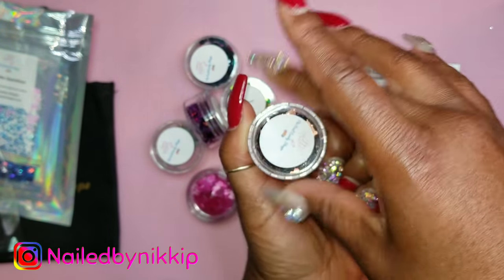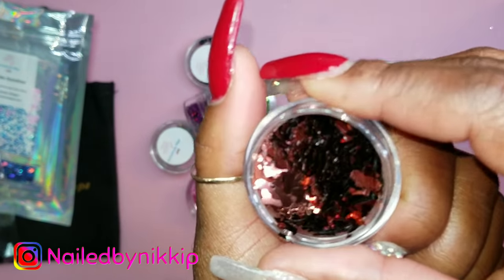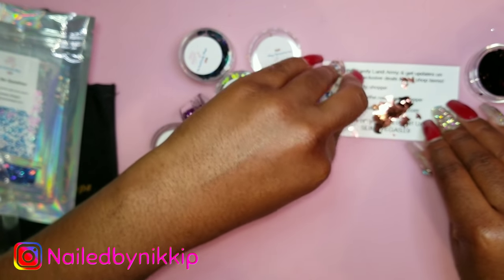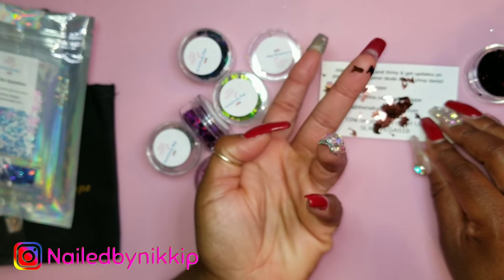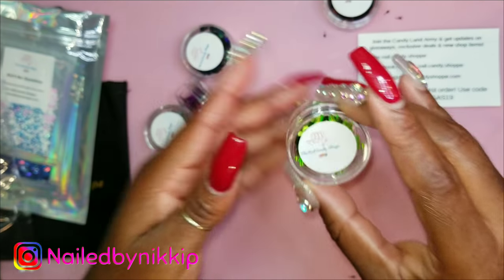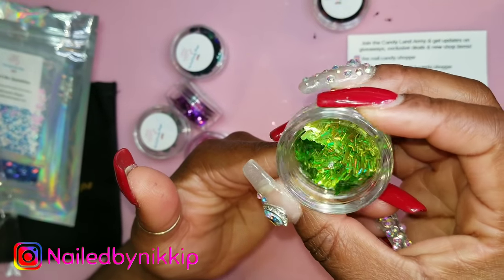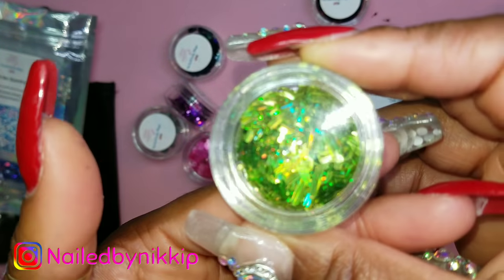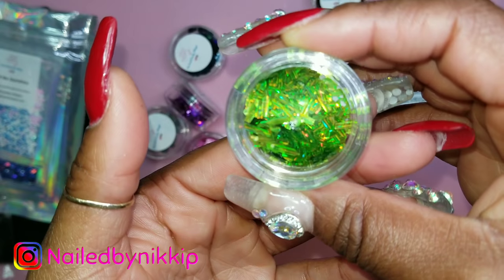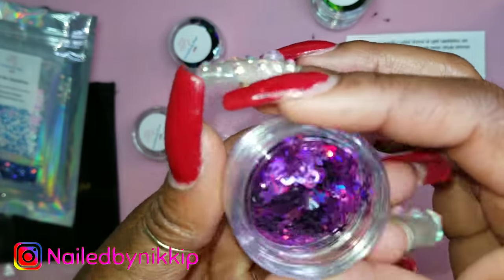Now this one I couldn't tell what it was with the lid on. Even after opening it I thought it was fall leaves, but it's actually a boot and a horse! I would have never guessed. Then there are some cactuses — she is really setting me up for themed nails. Now I have to come up with a whole western theme for the cowboy boot and horse, and a desert theme for the cactus!